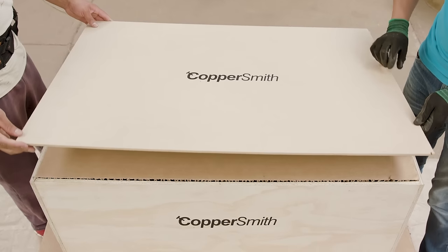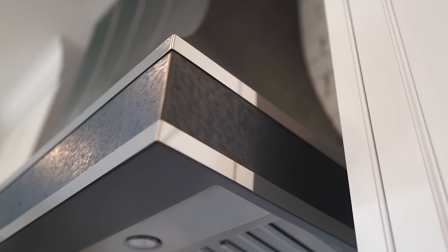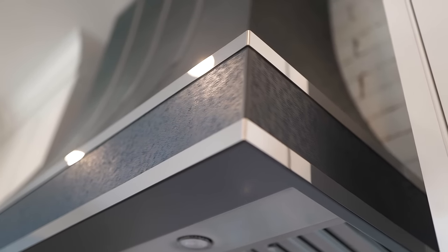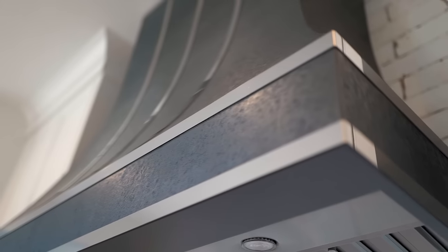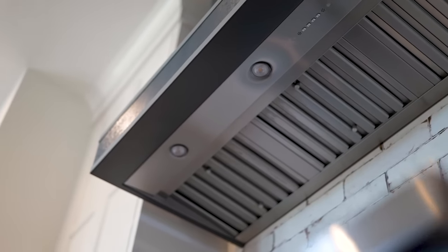It comes in a giant wood crate. The coolest thing about them is that no one else will have your hood. You're going to have a unique piece in your kitchen. We often say it's like the jewelry in our kitchen, and it's just that statement wow factor that finishes off the space.